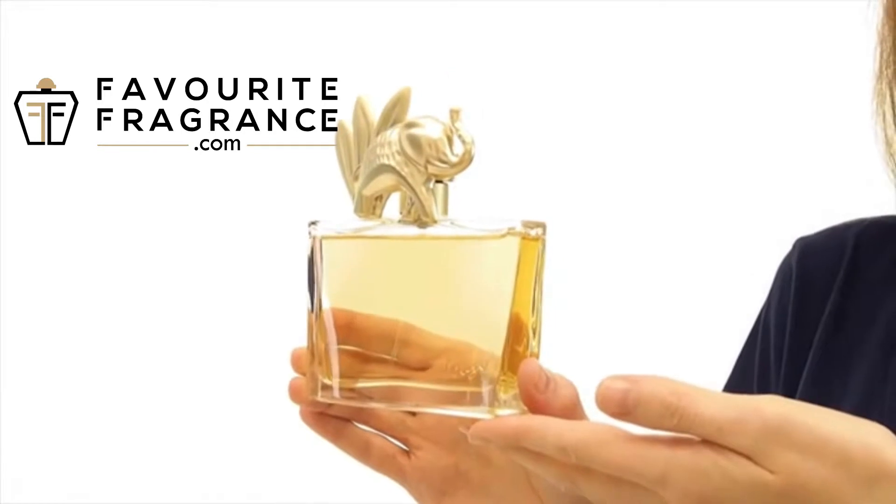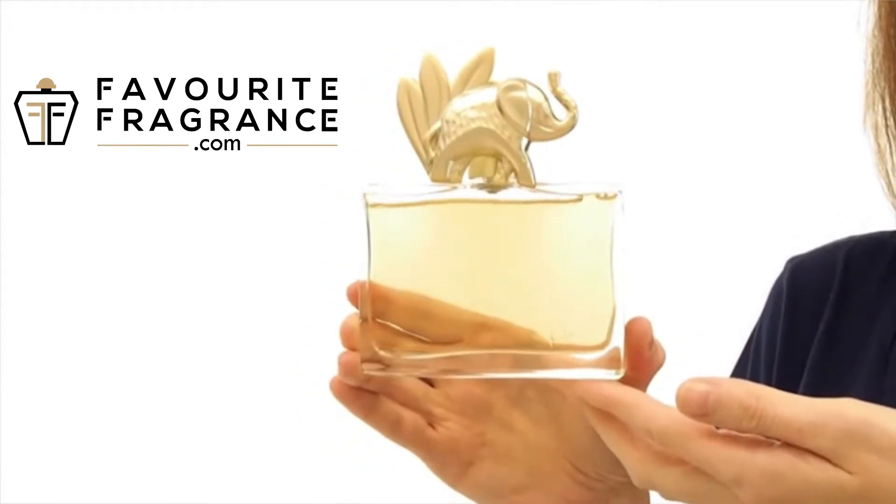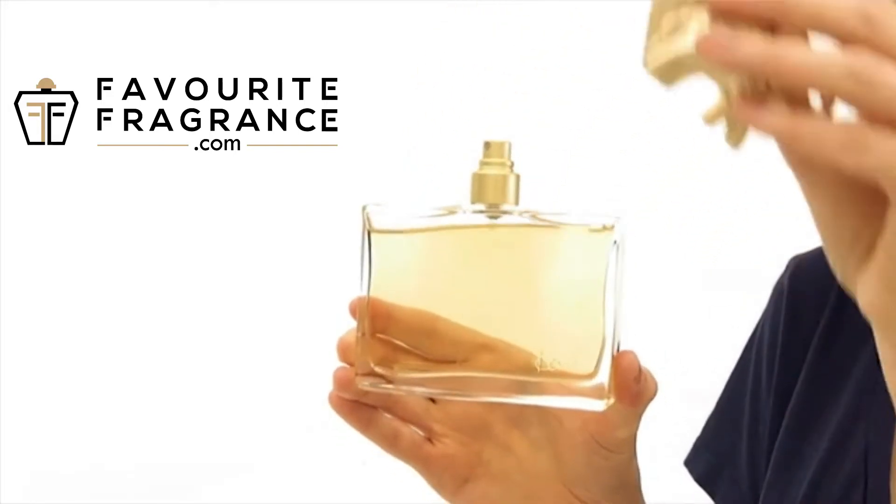It has a blend of cardamom, mandarin, clove, ylang-ylang, mango juice, licorice, vanilla, and patchouli.